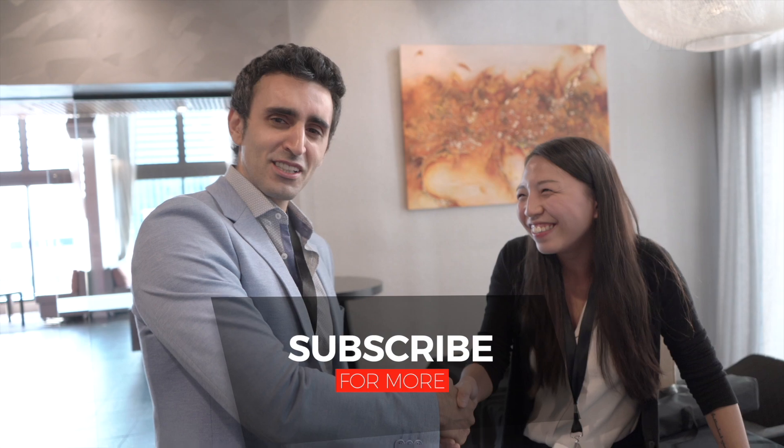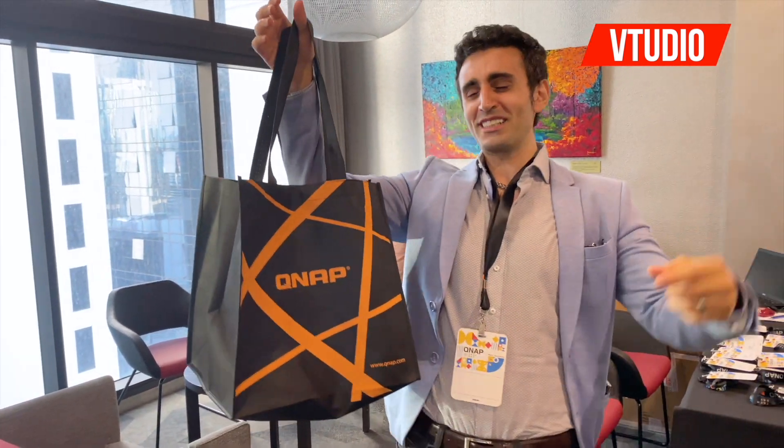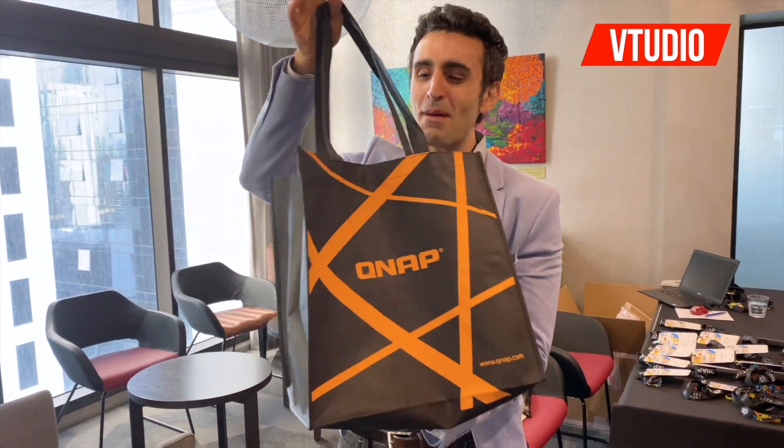Once again, thank you for your time. Thank you — sales manager over at QNAP. Give her a call and she'll tell you what you just heard. All right guys, for you exclusive subscribers — whoever likes and comments in the description — you get this beautiful QNAP bag. It comes with amazingness.